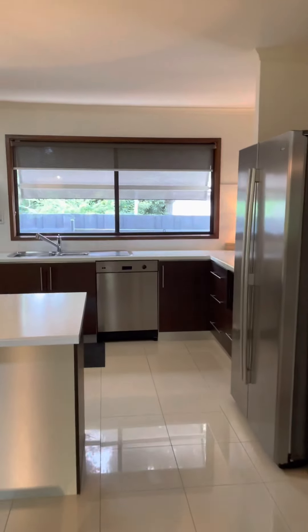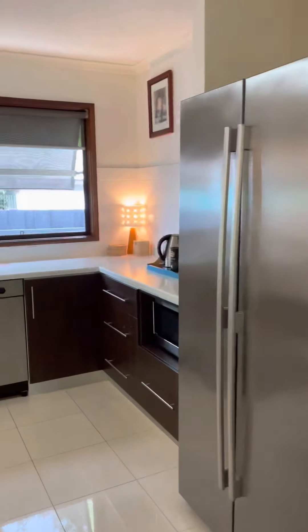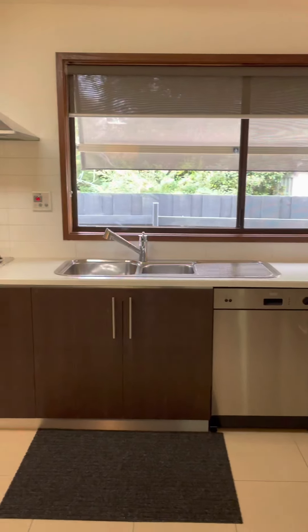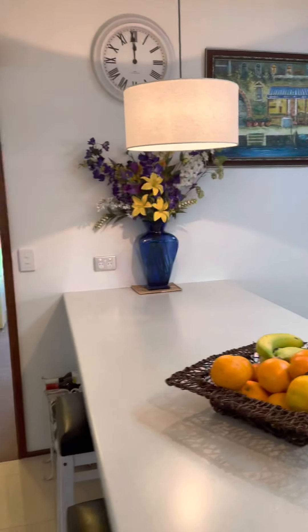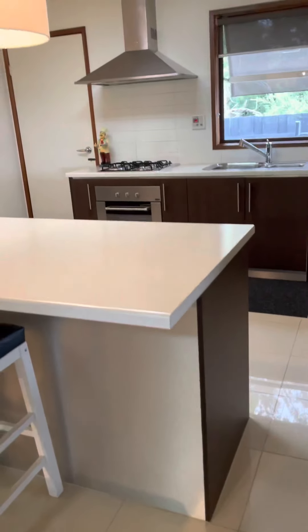Over to the kitchen — got a big two-door fridge, there's a pantry, a spot for your microwave, plenty of bench space, a dishwasher, gas top, electric oven, and then you've got this big breakfast bar here as well.